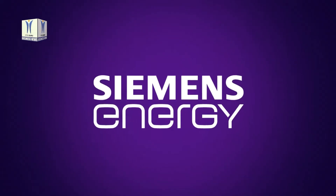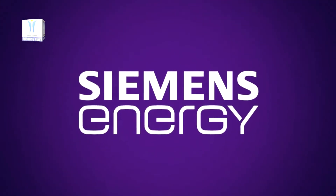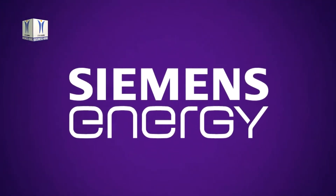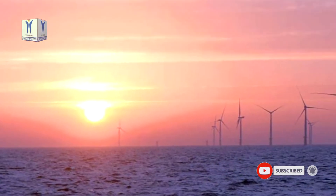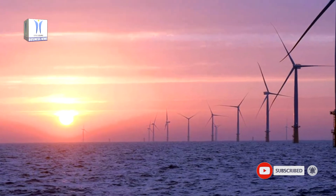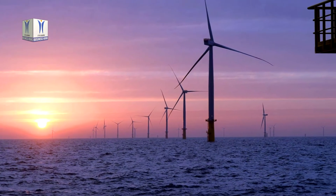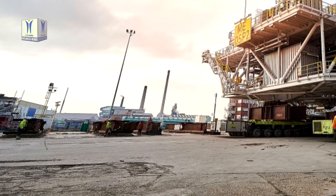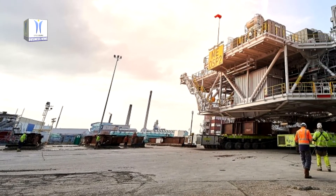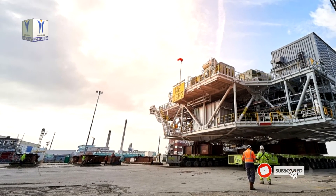In a world's first, Siemens Energy is connecting three offshore transformer modules — its range of AC offshore substation platforms — and will transmit the power generated from the 950 MW Moray East Offshore Wind Farm project, located 22 km off the Aberdeenshire coast in Scotland. On June 30, 2020, the first OTM began its journey from the fabricator to be installed at the offshore wind farm.